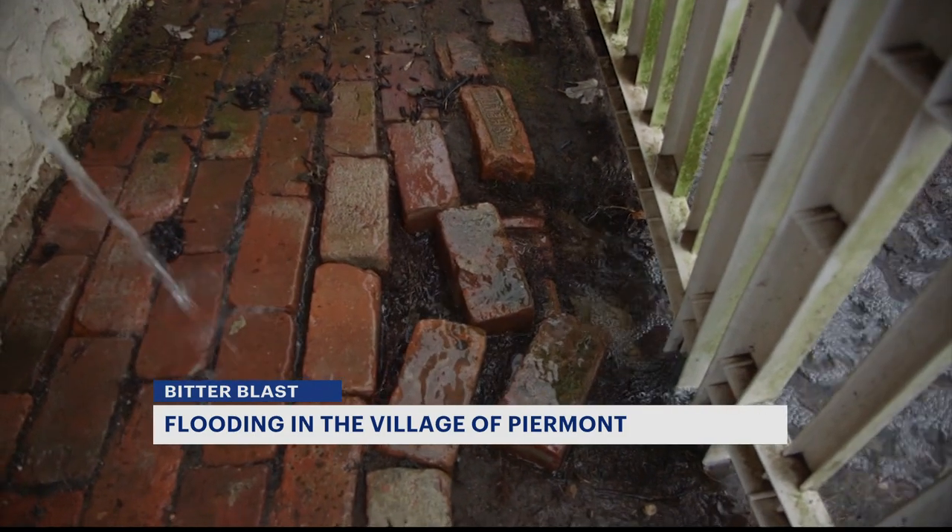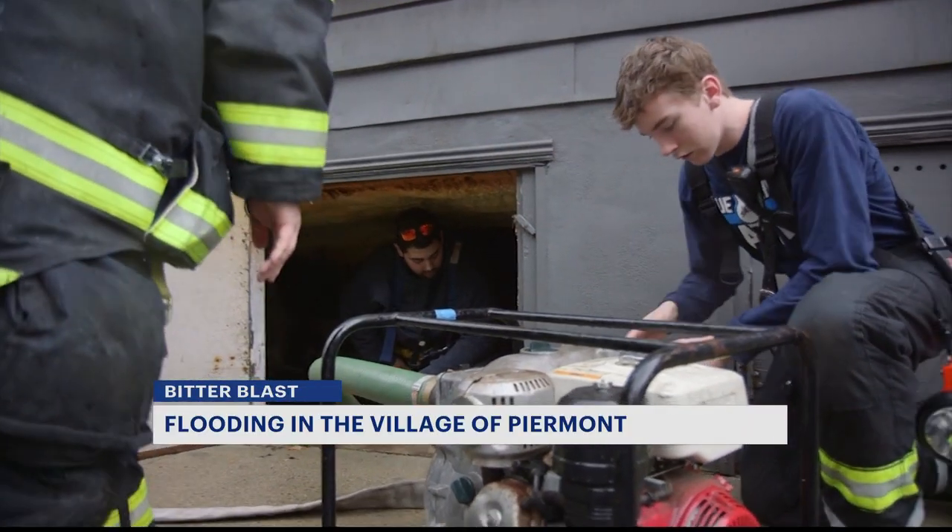Her house has a pump that's currently pumping it out. It has been going down — there's not that much now, but earlier it was like a river down there. In Piermont, Emily Young, News 12.